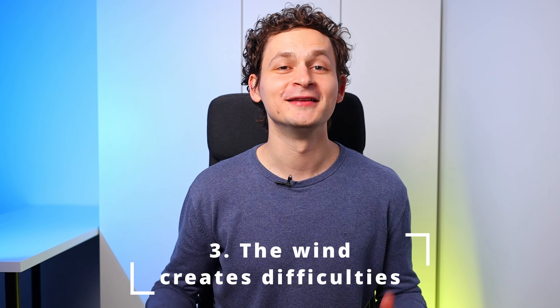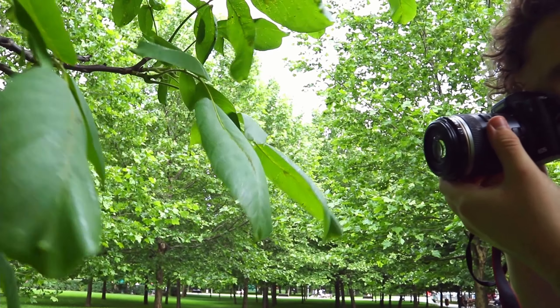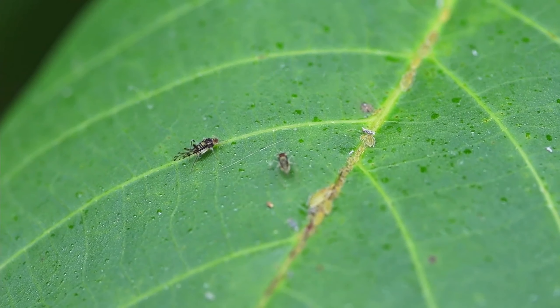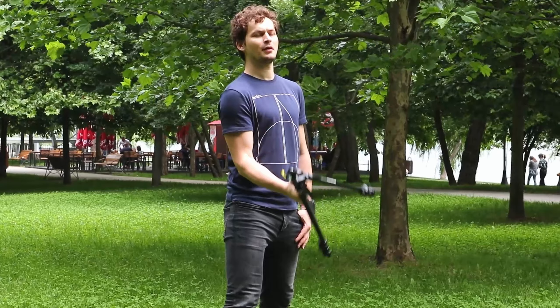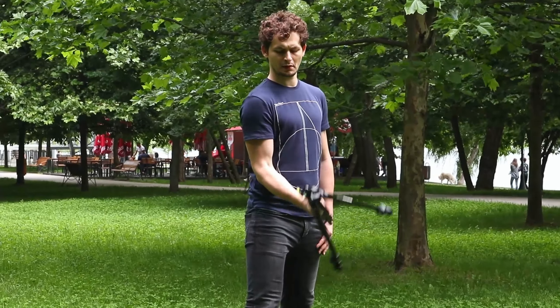But what about subjects that don't move, like a branch, a leaf, or grass? Are these things easier to photograph? Yes they are — as long as the wind doesn't blow. Third lesson: the smallest wind can create difficulties. If you never did macro photography before, also take this into consideration. It is the same problem as with insects — you find something to photograph and suddenly it moves and your subject is not in focus anymore. It helps to hold a branch with one hand, but this can only help until a certain point. You can't hold everything in place with one hand. So the wind is another obstacle for macro photography.